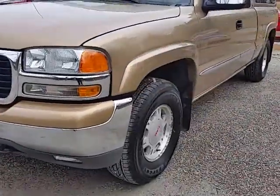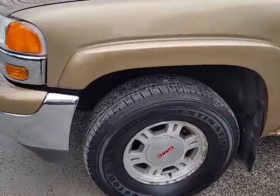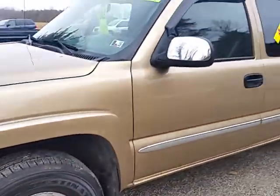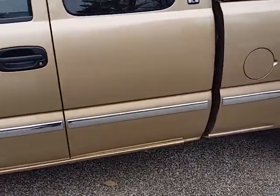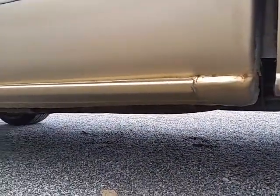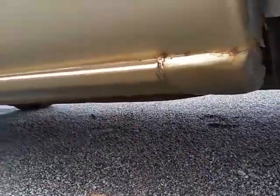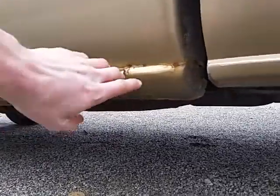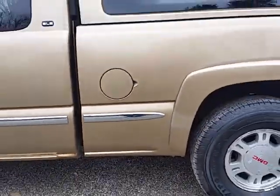I'll do a little walk-around and point out the flaws. We just put four brand new Firestone tires on it. It has the normal rust on the cab corners — it's not real bad. It's actually got the cap over the cab corners, and somebody did a decent job of putting them on. You can see it's just got a normal little bit of rust starting on the rockers down there.